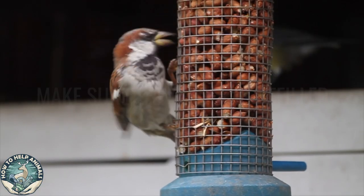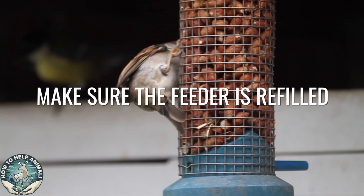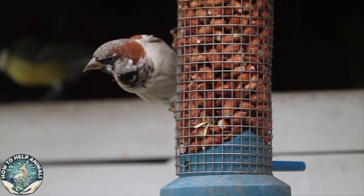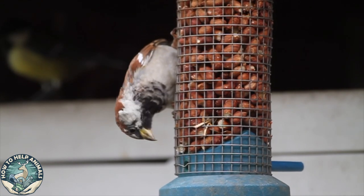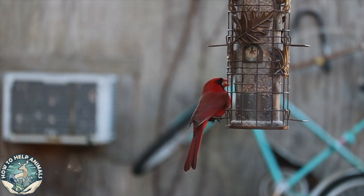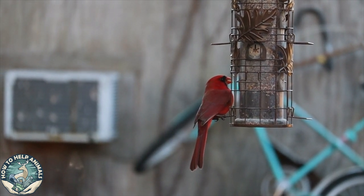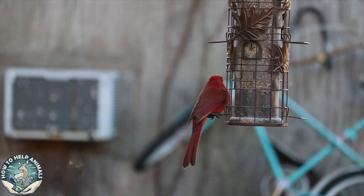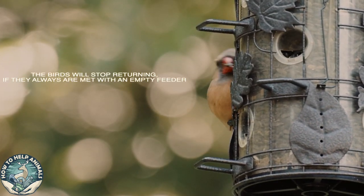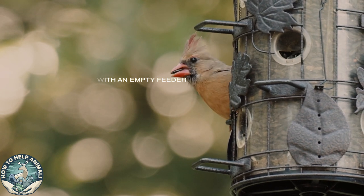Number four: make sure the feeder is refilled constantly. Birds can be both time-consuming and costly. However, it's very important to ensure that there's always some food in the bird feeder. You don't have to fill the entire feeder — half full feeders are still okay, just as long as they're not empty. The birds will stop returning if they're always met with an empty feeder.